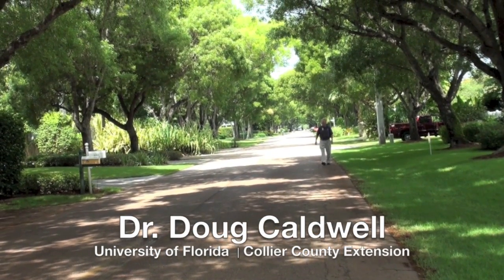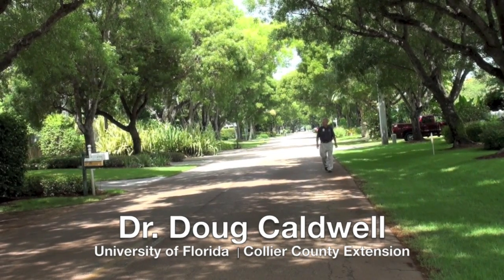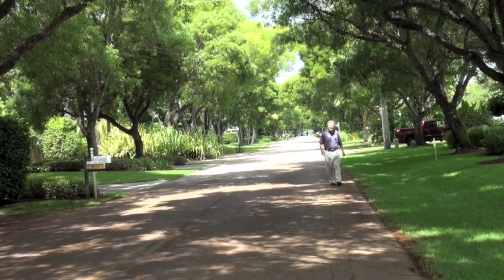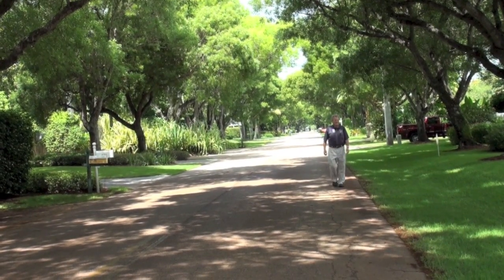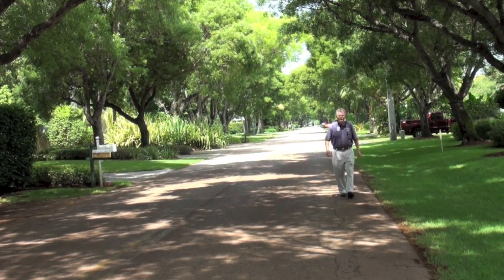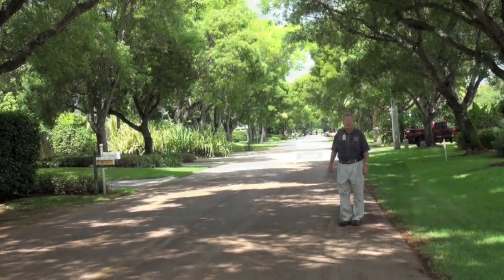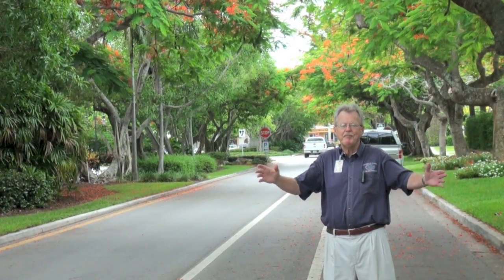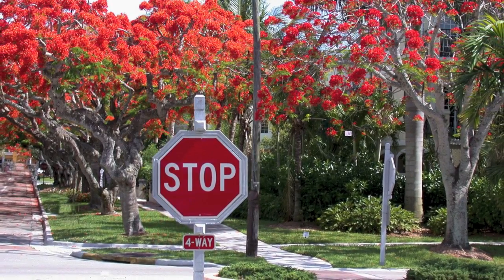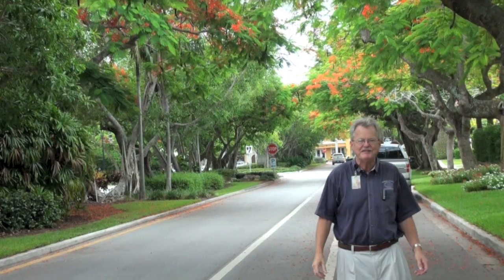I'm Doug Caldwell with the University of Florida Collier County Extension. We're looking at a nice green street in downtown Naples, Florida. People like this overarching branches — a quiet, peaceful feeling takes over them. It's nice, it's tranquil. However, you go from a green boulevard to downtown Naples 6th Avenue and 5th Street. Look at the difference — doesn't it bring a smile to your face?